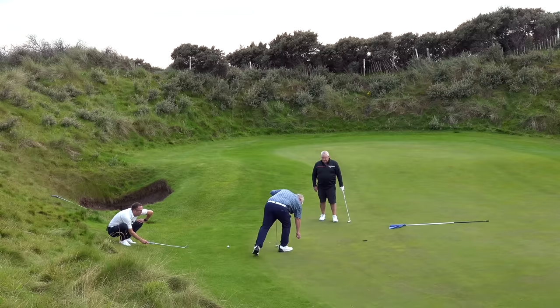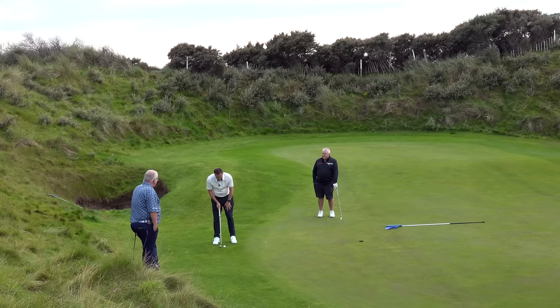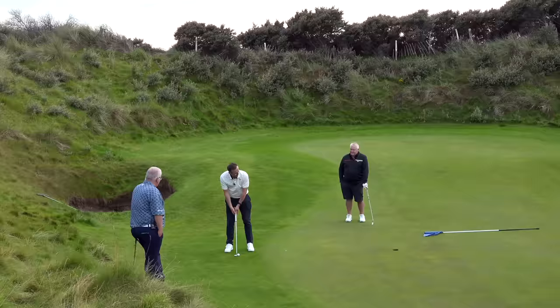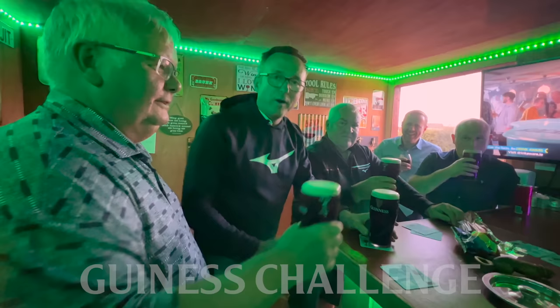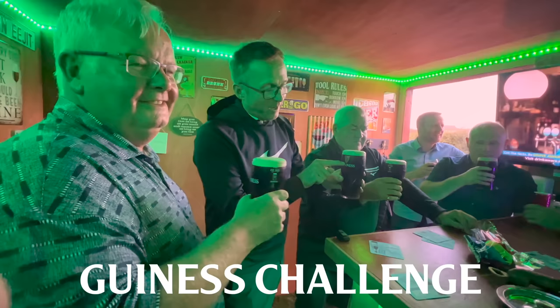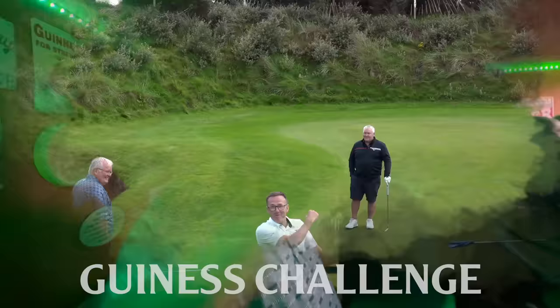Birdie putt - I fancy it for this. I'm drinking if you get this. I fancy you for this one. And I could do with a drink - Guinness. I've had a blob and a shank, but I've had a few birdie putts, haven't I? Get in there - told you! Told you I fancied him strong. Birdie challenge - I got the birdie, we've picked the Guinness. Two for three - great birdie, well done.